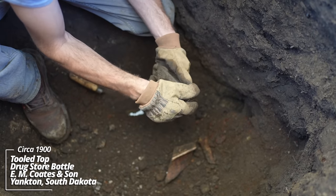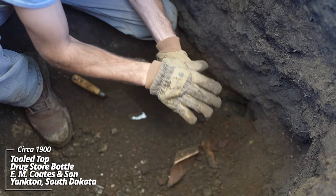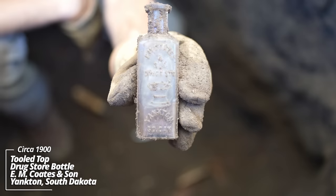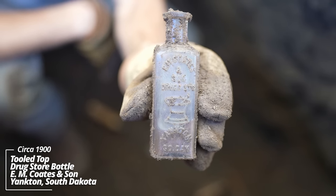This looks like a prescription-style bottle — wow, Blake style. E.M. Coats and Son, Druggists, Yankton, South Dakota. These aren't common.